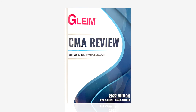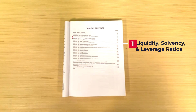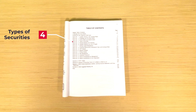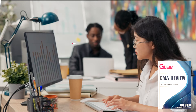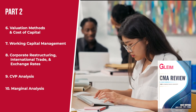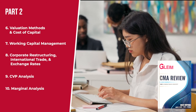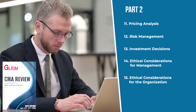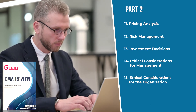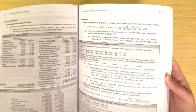Moving on to Book 2, Strategic Financial Management. This book has 15 study units, which include: liquidity, solvency, and leverage ratios; profitability and per-share ratios; activity ratios and special issues; types of securities; financial markets and financing; valuation methods and cost of capital; working capital management; corporate restructuring; international trade and exchange rates; CVP analysis; marginal analysis and pricing analysis; risk management; investment decisions; ethical considerations for management; and ethical considerations for the organization. Like the first book, Book 2 contains abundant examples and visuals to help you truly absorb this material.